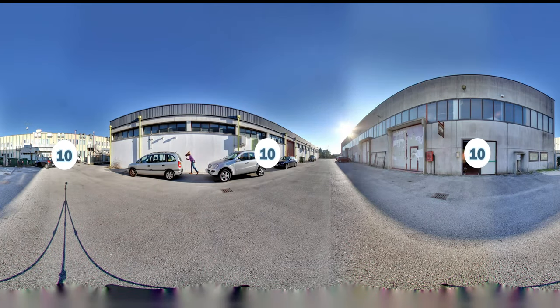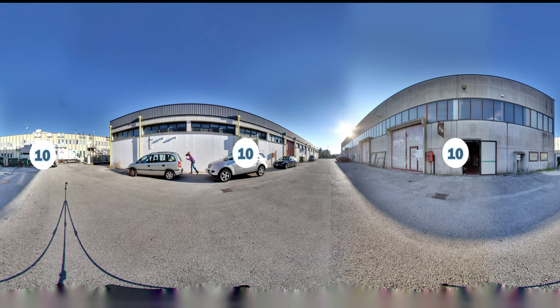Starting off our list of the top 10 best and weirdest street view photos, we have the Horseman at number 10. You'll have to look for him, but once you find him, you'll see that he's actually been in a lot of different street view photos.